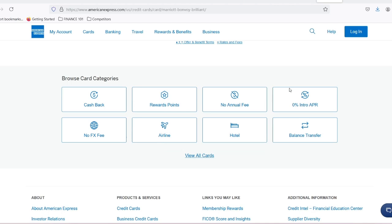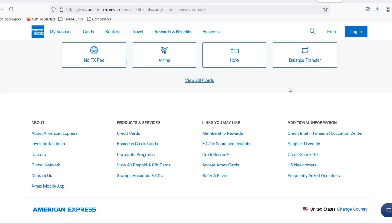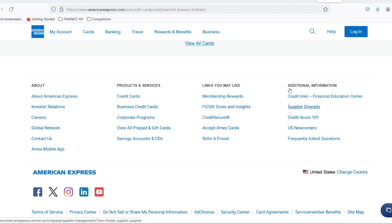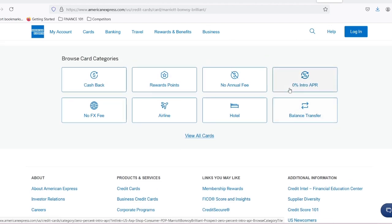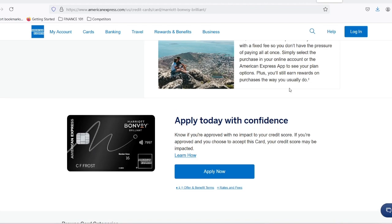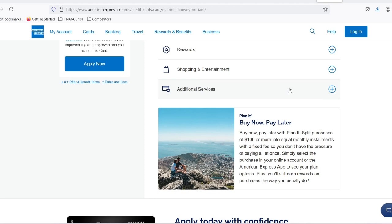So, how many points do you actually need for a free night? Here's where things get interesting. Unlike some loyalty programs with a flat redemption rate, Marriott Bonvoy employs a dynamic system. This means the number of points required for a free night can vary depending on several factors. Marriott Bonvoy categorizes its hotels from 1 to 8, with Category 1 requiring the fewest points and Category 8 demanding the most. A luxurious stay at a Ritz-Carlton in Paris, for example, will likely cost more points than a cozy Courtyard by Marriott in a smaller city.